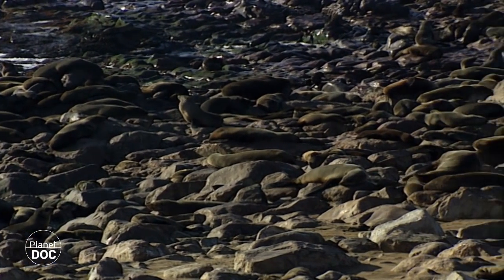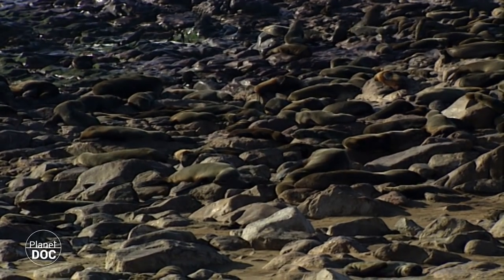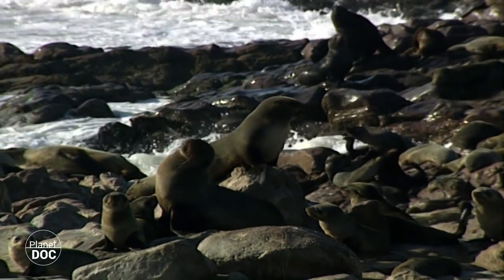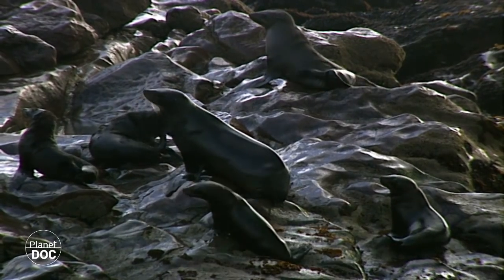Their problems with men do not end there. The enormous shoals of sardines have long been a valued prize. Traditional fishing methods were not a threat, but with the invention of factory ships the seas have been overfished. These marine mammals cannot hope to compete.